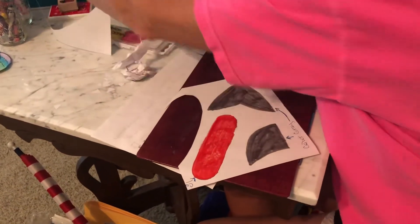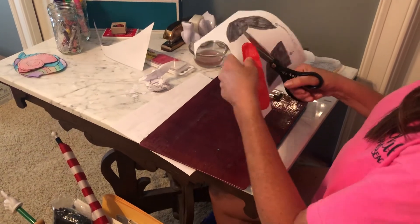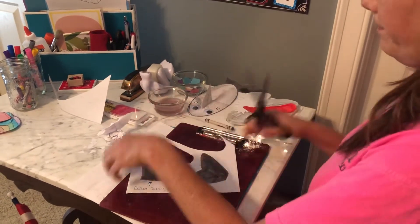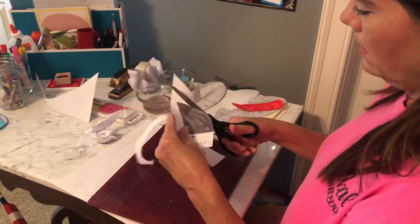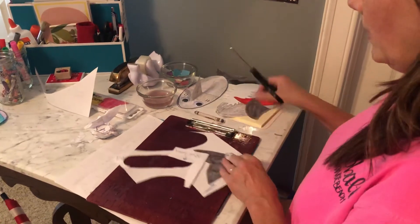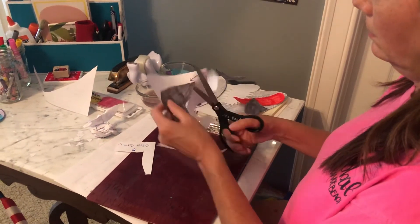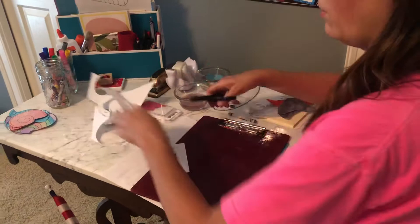All right. Now we just need to cut these out. Lots of cutting and coloring today. This is one of the shark's fins. Last one — and this is the shark's tail. Okay, all done with our cutting. I know that was a lot of cutting today.